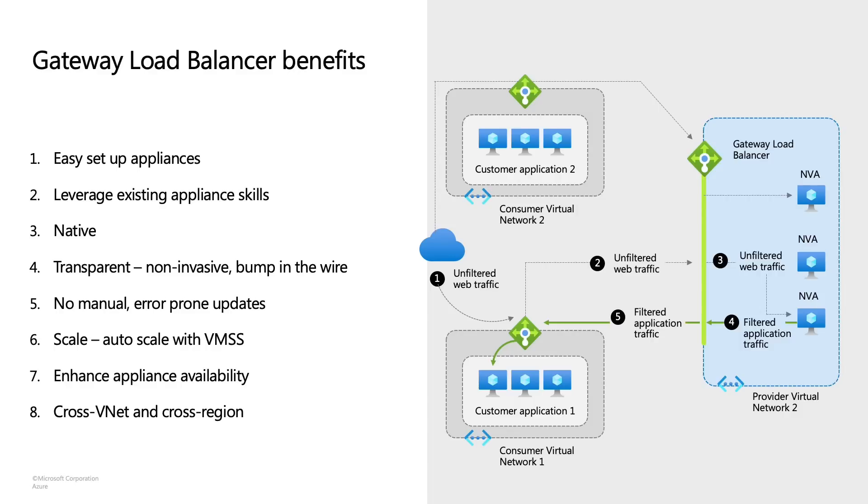You need no manual or error-prone updates, making troubleshooting a lot easier. Another benefit is scale. With VMSS and Autoscale, we'll automatically take care of scaling in or scaling out with respect to the nature of your traffic. Gateway Load Balancer also enhances your appliances' availability. Not only that, the Gateway Load Balancer can be referenced across virtual networks and across regions — super beneficial for deployments at scale, so you no longer have to worry about these boundaries.